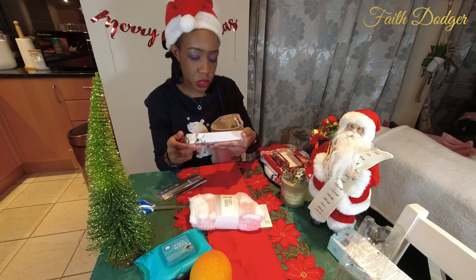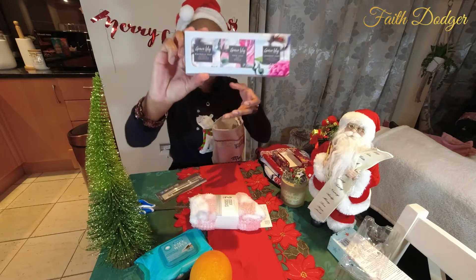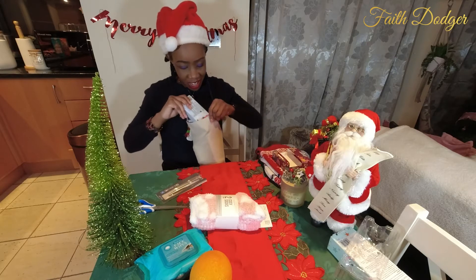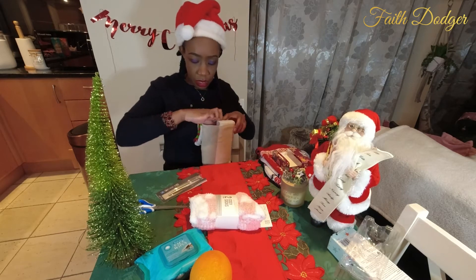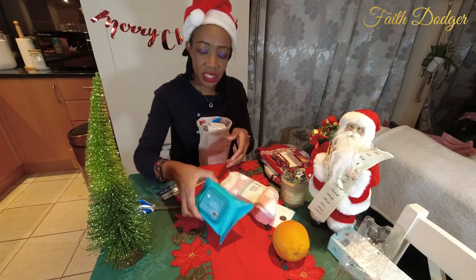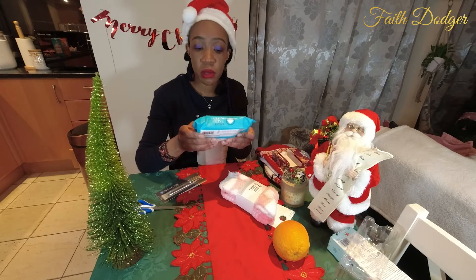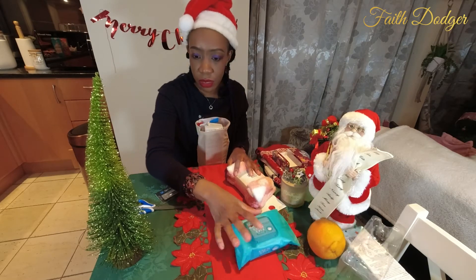Here we've got soap — it's Grace Lily: magnolia, rose and lavender. This is so lovely. I'm not sure if it's going to fit, but I'll try. Then there's more — I've got Dead Sea face wipes. These are cosmetic wipes that remove makeup. They cleanse, tone and moisturize, and also nourish the skin with vitamin E and aloe vera. I doubt this is going to fit in there, so I'll put it aside.